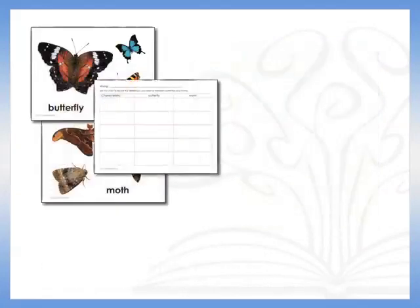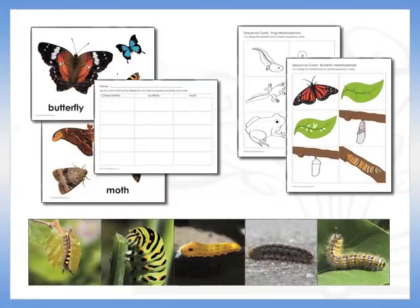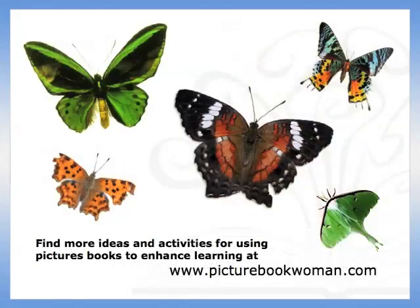More projects, photos, and patterns are available on my website, along with many more ideas for learning with picture books. This video presentation was written and performed by Pat Gramling, the Picture Book Woman. For more activities and ideas for using picture books to enhance learning, please visit her website at www.picturebookwoman.com.